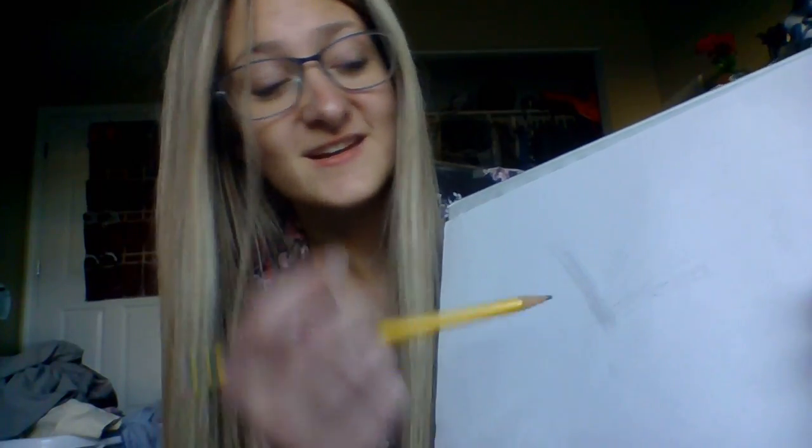A polar bear's skin is actually black. So these are all the hairs, but the skin on its surface is black — that's how they retain their heat. They look white, but their skin is actually black. All the hairs absorb that heat, catch it, and feed it to their dark black skin so they can retain that heat.